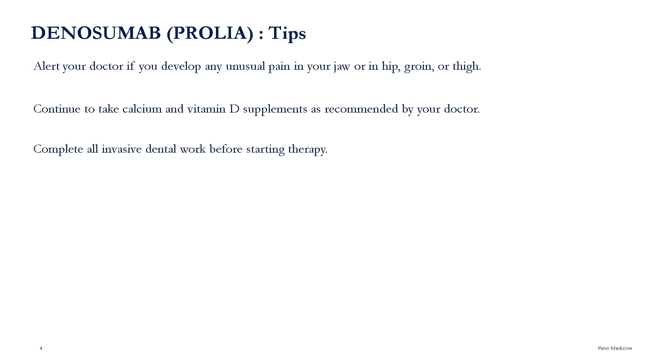Alert your doctor if you develop any unusual pain in your jaw, hip, groin, or thigh. Continue to take calcium and vitamin D supplements as recommended by your doctor. Complete all invasive dental work before starting therapy.